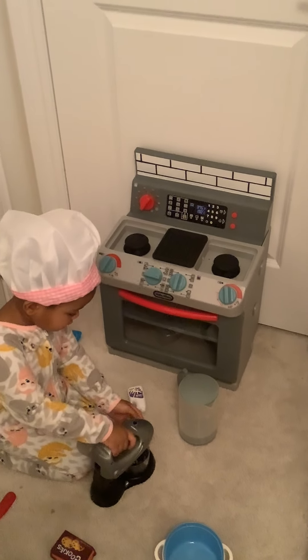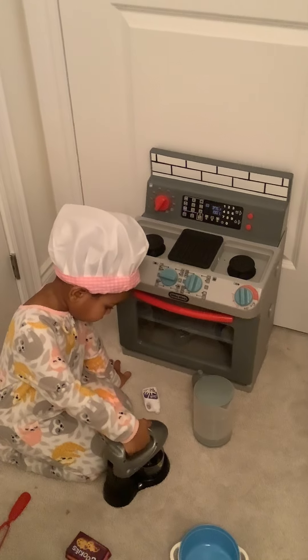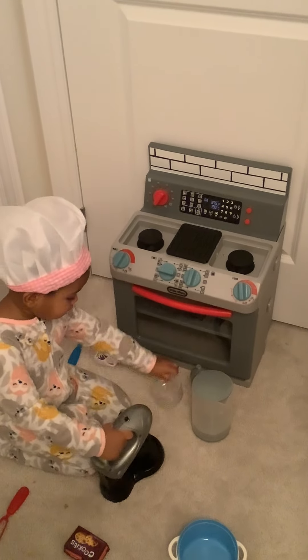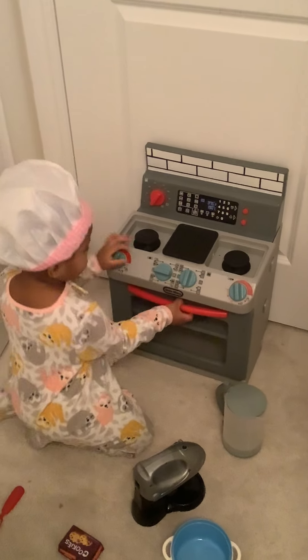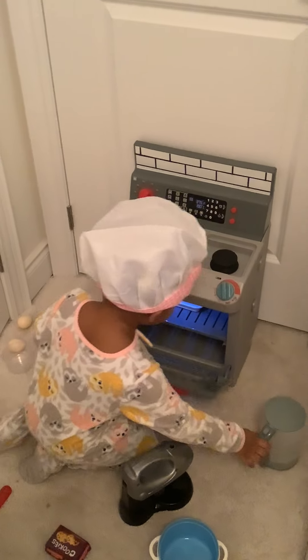And then... you guys need to put the cookies in your oven. And then the cookies in your oven.